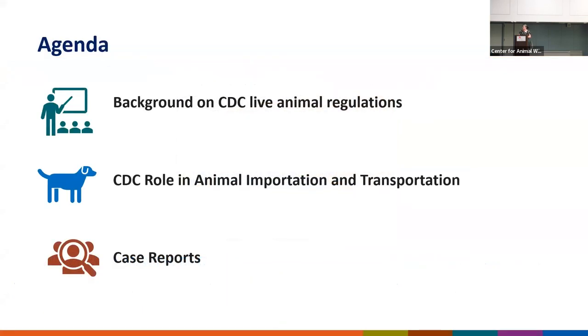Today I'm going to talk a little bit about CDC's background on live animal regulations, our role in animal importation and transportation, and then I thought I'd spend a little bit of time going over some case reports, because I think examples of cases that have gone really poorly are a good way for us to learn and to stimulate discussion about changes and improvements we can make.